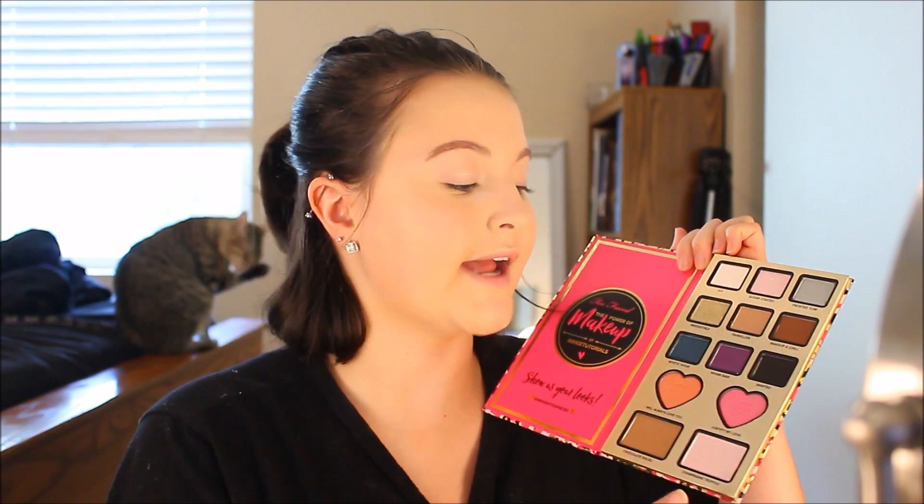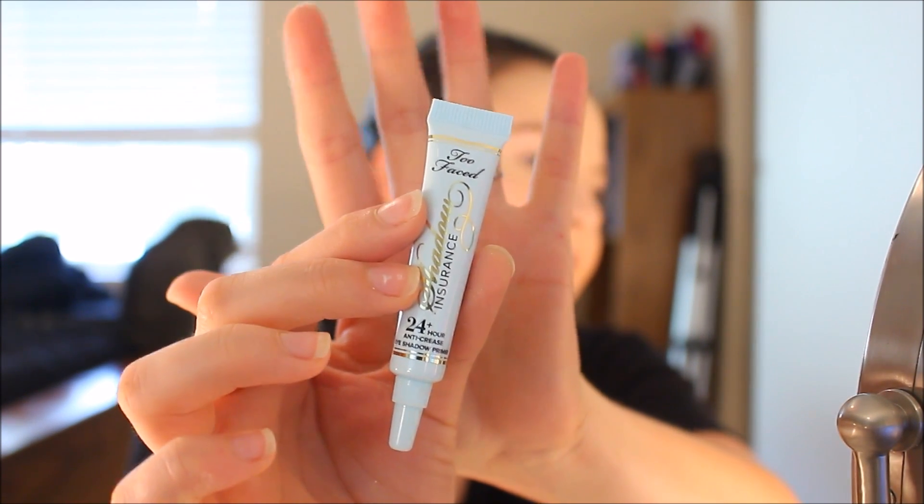I have already primed, foundationed, and concealed my face so we are going to use the blush, the bronzer, the highlight, and all the eyeshadows. I love this palette — it smells like chocolate. First off I am going to start by priming my eyes using the Too Faced Shadow Insurance 24-hour anti-crease eyeshadow primer. I've never used this before so it's going to be a first impression.